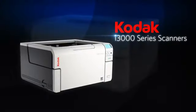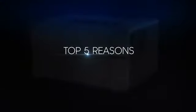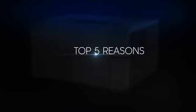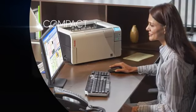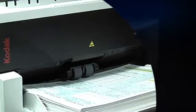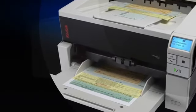Looking for a scanner that makes your paper-intensive business life easier? Here are the top five reasons why the new Kodak i3200 or i3400 scanner is right for you. Taking up less space than other scanners in its class, the new Kodak i3000 series is designed to handle your scanning challenges with ease, auto-feeding everything from checks to batches with the same compact unit.